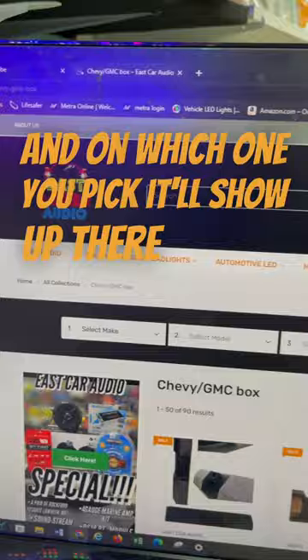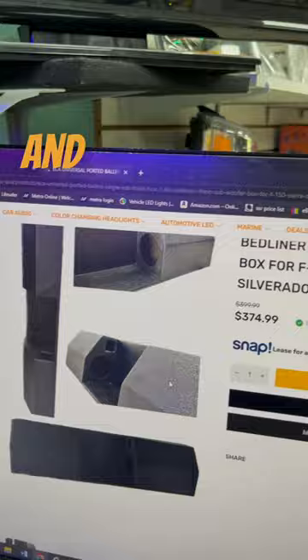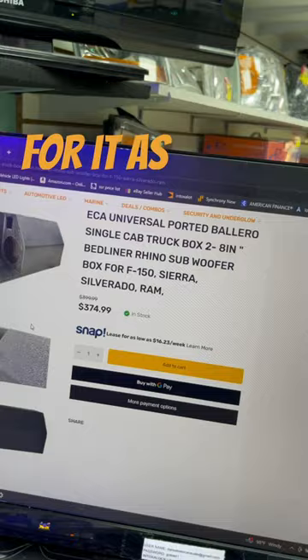We have different styles of boxes on there for your truck, but if you're looking for the Valero Box, bam, right there. Click on it — it gives you additional pictures and more info on the box, and of course the price, and also the different ways you can finance it, as well as pay with Google Pay or Apple Pay.